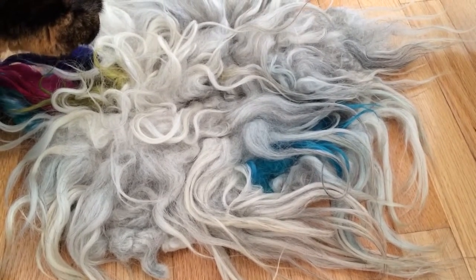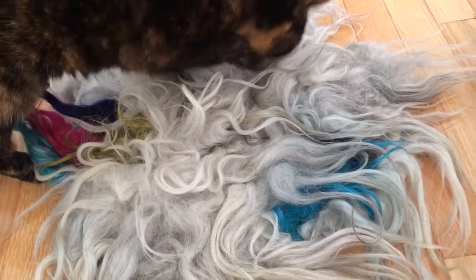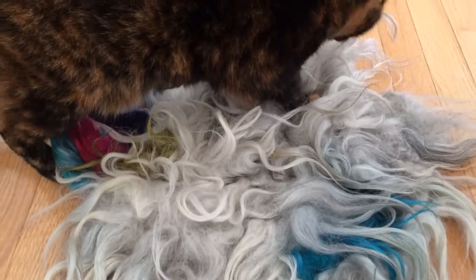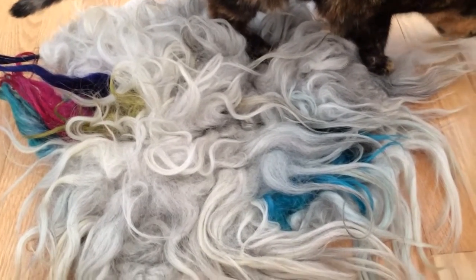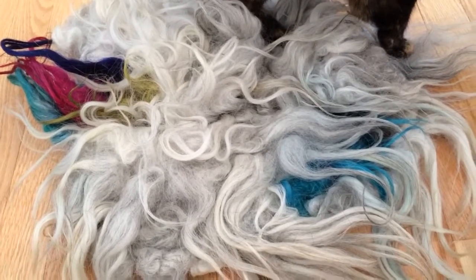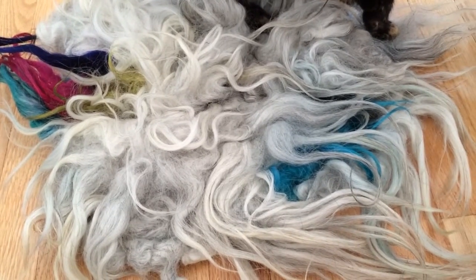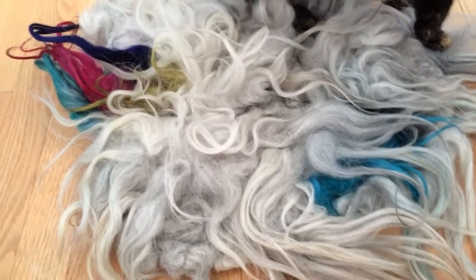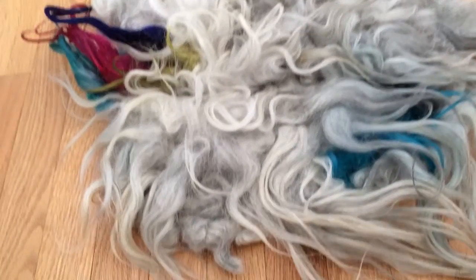She thinks that if we all do a little bit in our own way, animals and our planet will benefit greatly. I think that's a really amazing philosophy. I really like the concept about the animal sanctuaries, of course. And when I saw this particular one in her shop, I just really liked it.